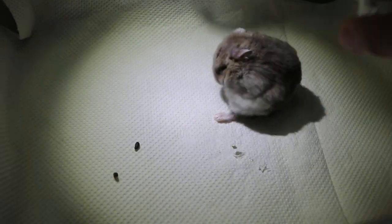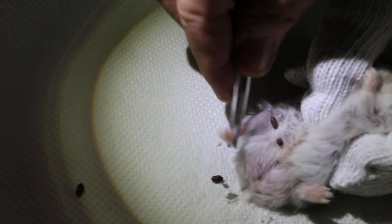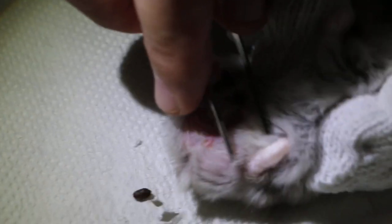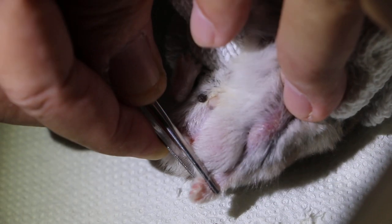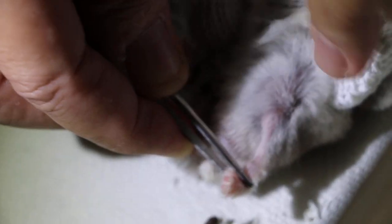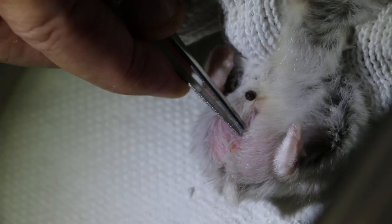It keeps pooping — it's like seeds. Around here or here on the hind leg — probably the one with the left hair. They smell of poop. He's nervous. After one year old they do develop warts. Now this is the male — you can see the scent gland.